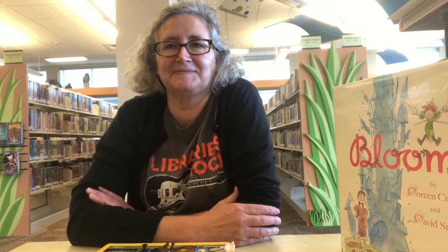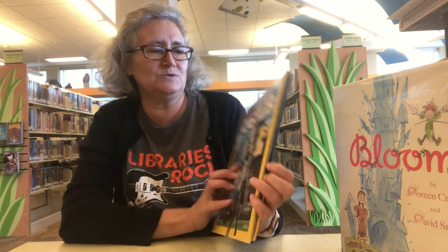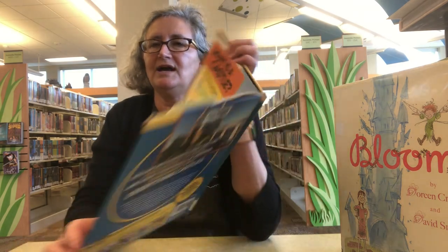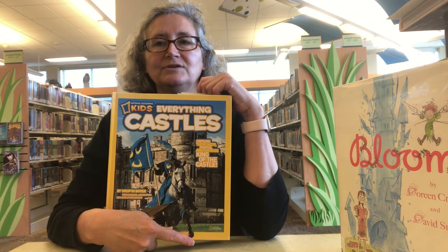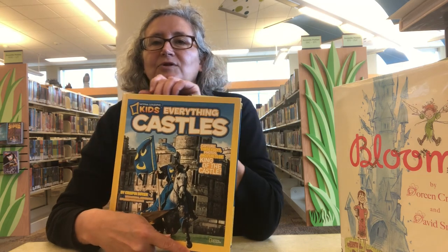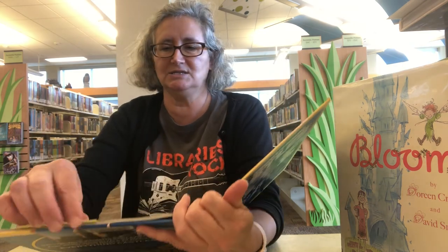Let's start by talking about castles — what makes up a castle, what a castle looks like — and then I'm going to introduce your challenge. The first book I'm going to share with you is a non-fiction book from our non-fiction section, and this one is Kids Everything Castles. I marked a couple of pages. I'm not going to read the whole book because there's a lot of information, but this is a book that you can certainly check out and read on your own. There are other castle books and books about knights if you want more information.